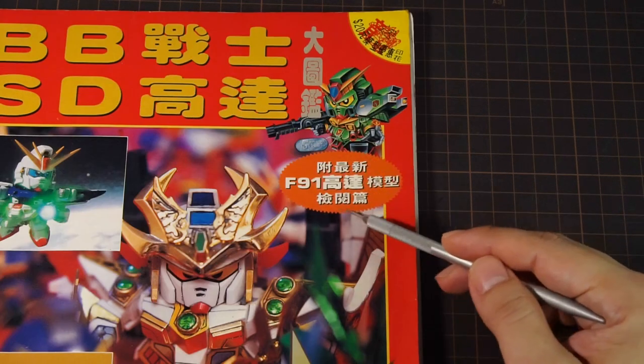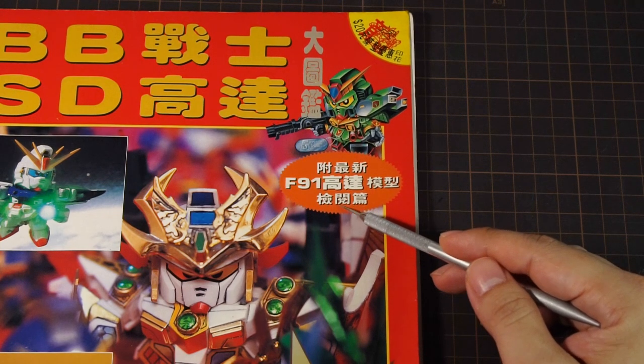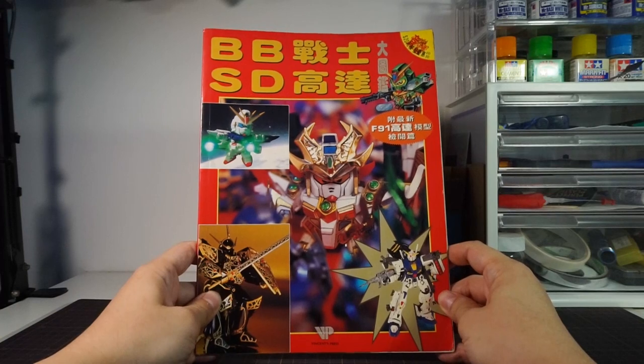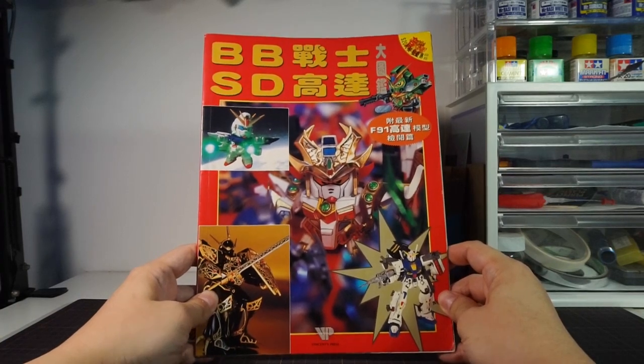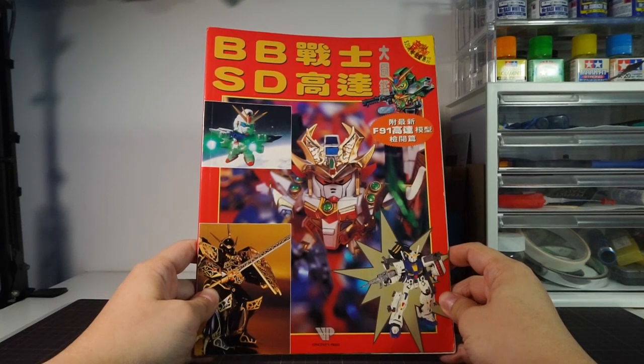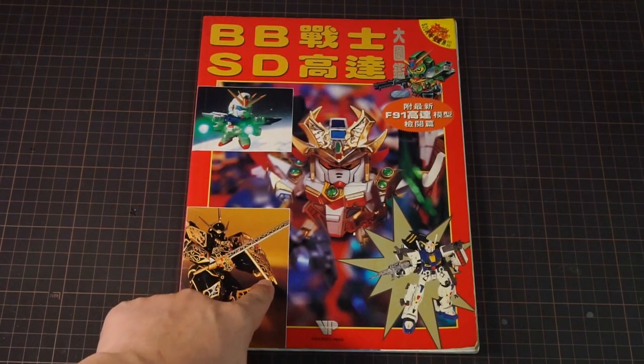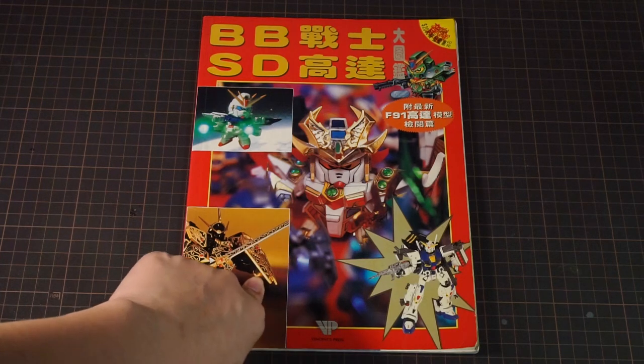Here it says there's a lineup of the newest F91 kits, which is how I was able to tell the year this book was released. The cover is a composite of different images taken here and there and put together with early 90s computer editing. We will be going through the entire book, so pour yourself a nice drink and come see all of what's inside this book together with me.